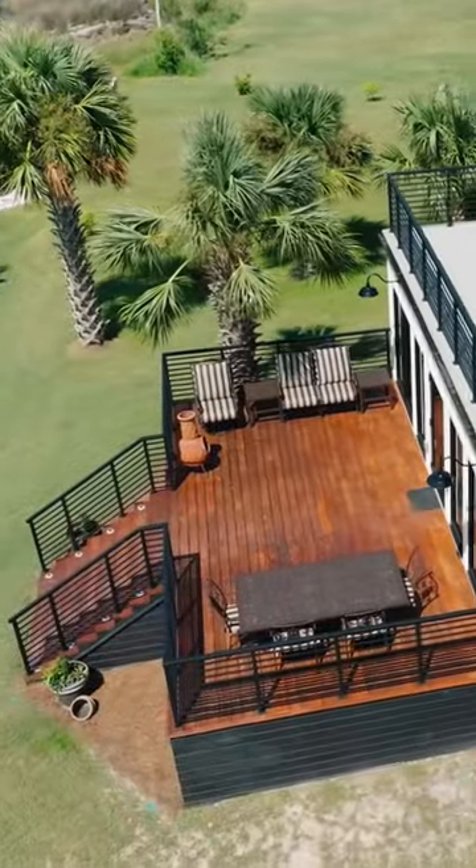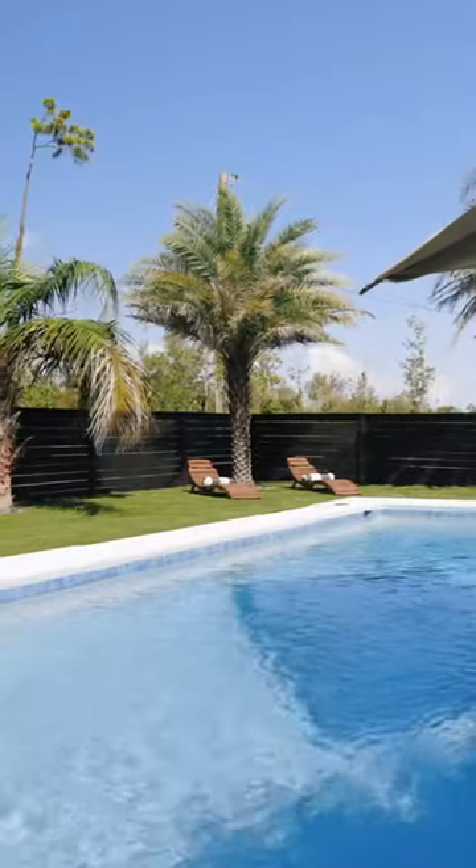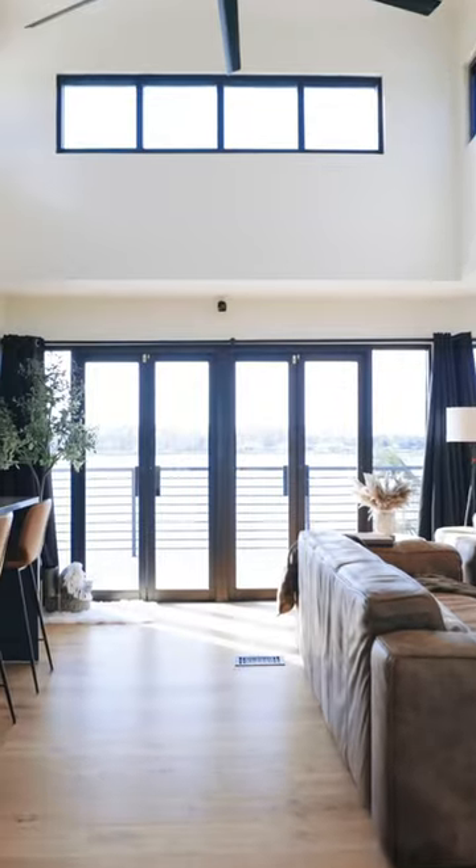The home offers the lifestyle you've always dreamed of, featuring a resort-style pool oasis, deep-water access with an existing dock, and a boat ramp launch for your personal watercraft, all just moments away from the beach.